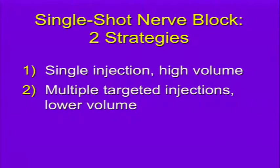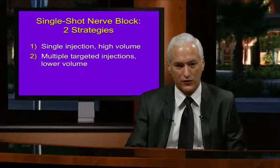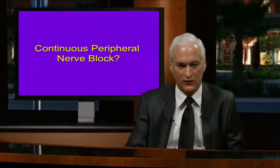For single-shot nerve blocks there are two strategies: a single injection with higher volume to spread around the nerve or throughout the plexus, or multiple targeted injections using multiple aliquots of lower volume, which is more popular now with ultrasonographic guidance, spreading the drug throughout the area to ensure complete coverage. But how does this apply to continuous peripheral nerve block?